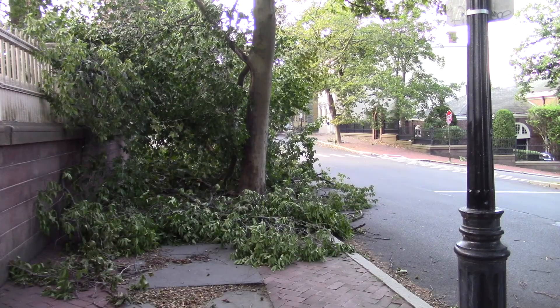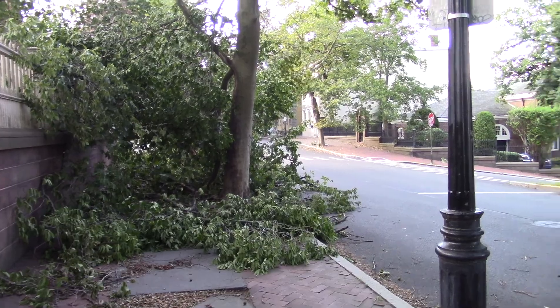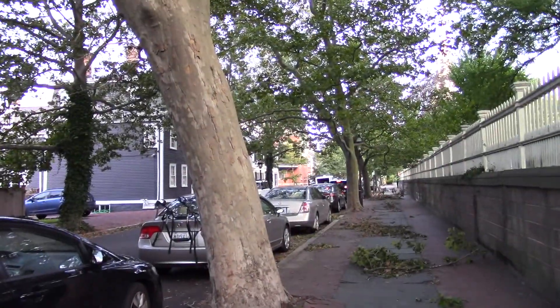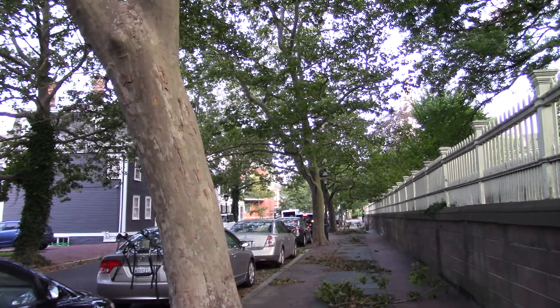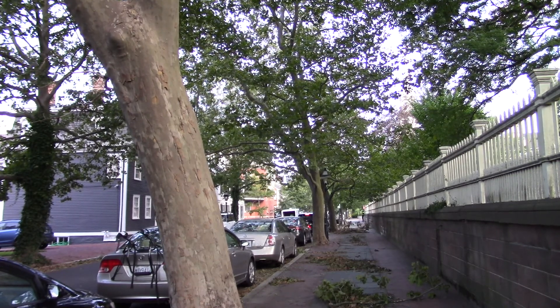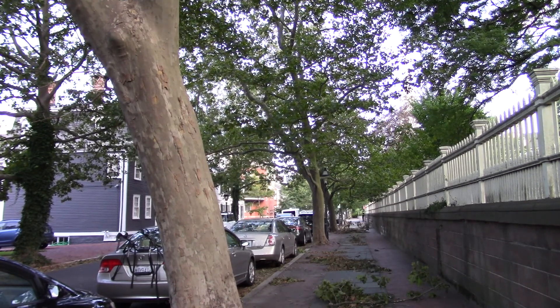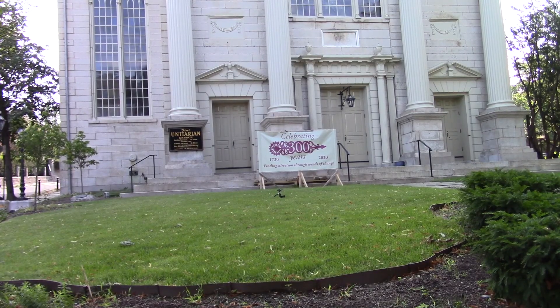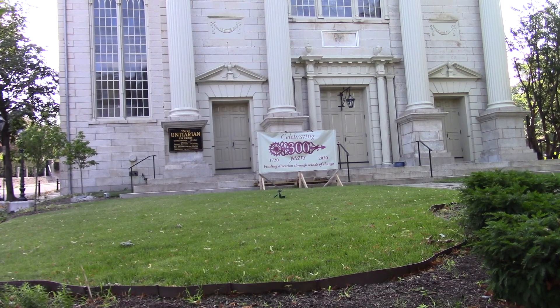We're now on Benefit Street, one of the oldest streets in America with some of the oldest housing. You have more 18th and early 19th century housing on this mile of road than almost any place in America except maybe Charleston or Savannah. Back in the 50s they started gentrifying it, moved all the Black families out, and moved a lot of them over to University Heights.